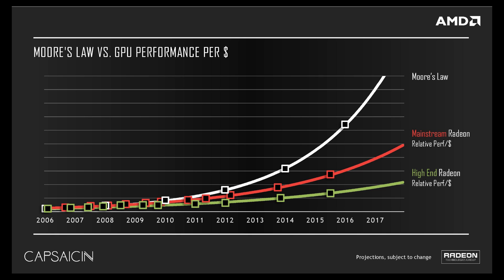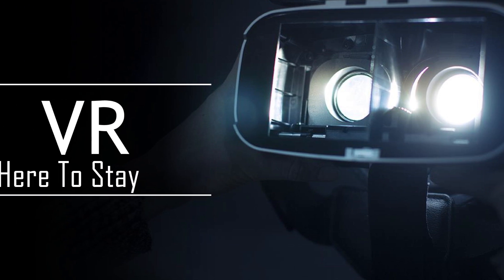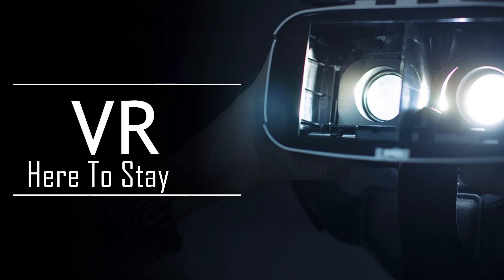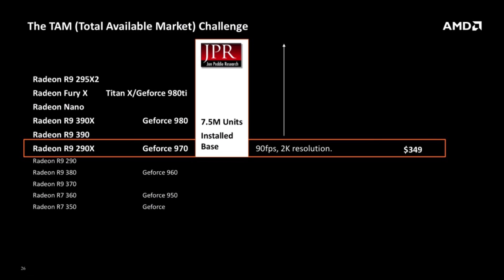focusing on the value proposition of a graphics card a lot. They actually want to lower the VR minimum spec to a more affordable level. Currently the VR minimum spec is $349 with the Nvidia GTX